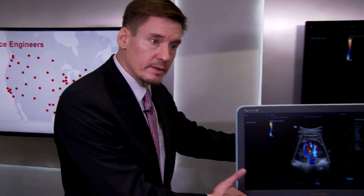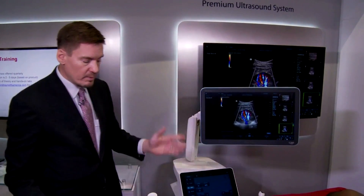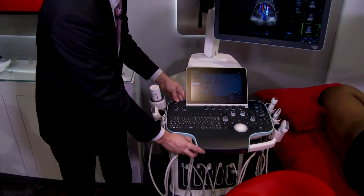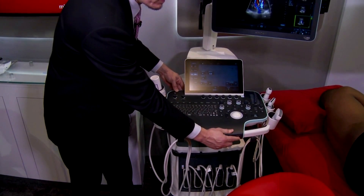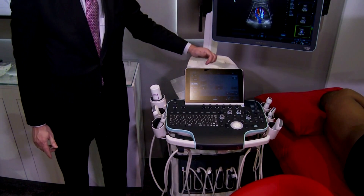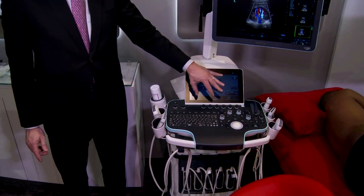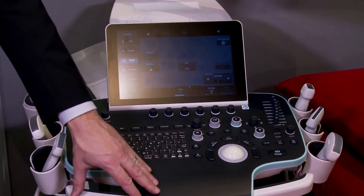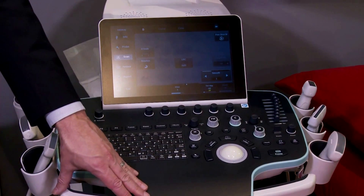We have a monitor that is able to move up and over to get to the position you'd like, along with a user interface that can tilt, swivel, go back and forth, and raise and lower. There is also a gesture-based touch user interface where you can use swipes, pinches, and make measurements on the touchscreen, as well as the traditional trackball-based user interface if you desire. Overall, this ensures minimum repetitive stress injuries and ideally maximum throughput.